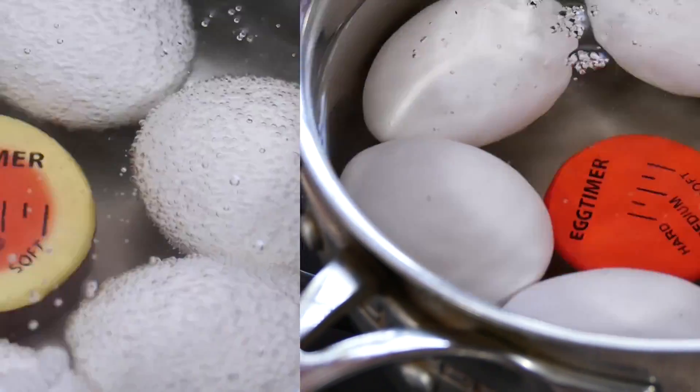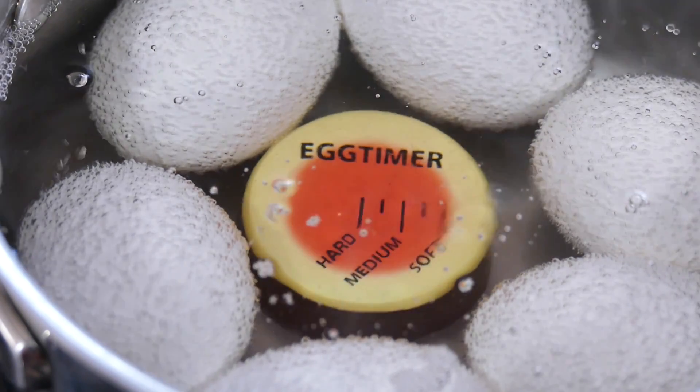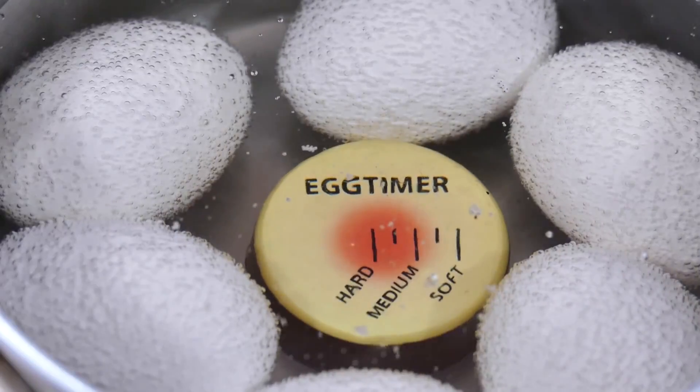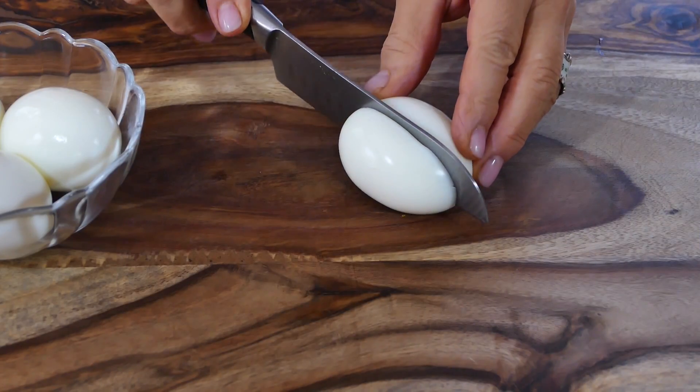When the eggs are cold, the timer is red. But as they cook, the timer tells you exactly what stage the eggs are at — soft-boiled, medium, hard-boiled, and done. With a gadget like this, you get perfect eggs every time.